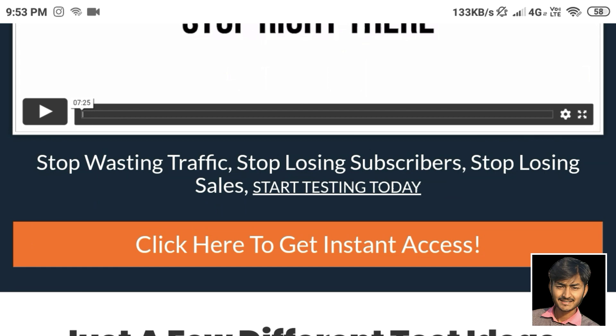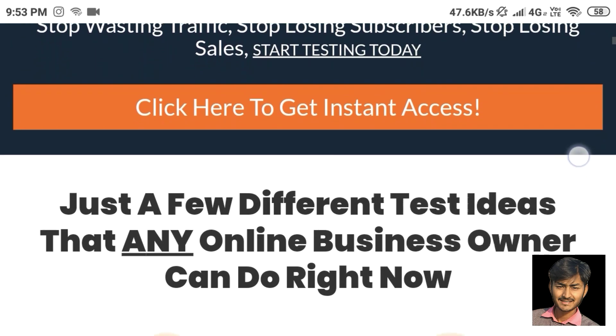Stop wasting traffic, stop losing subscribers, stop losing sales — start testing today. Split Test Monkey Pro. Click here to get instant access.